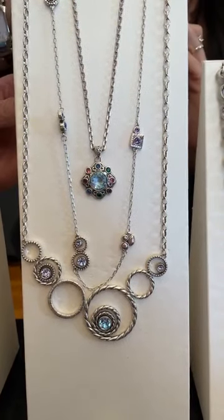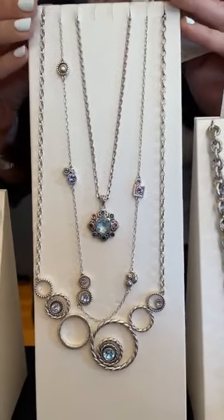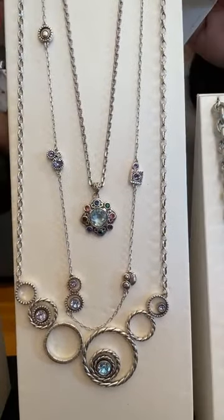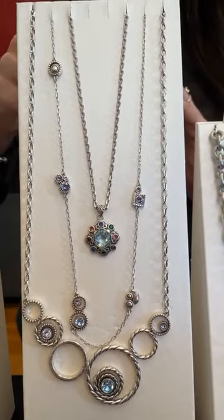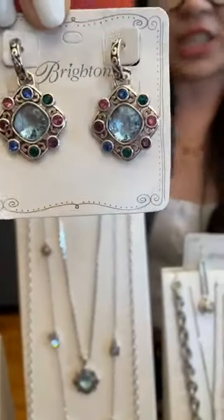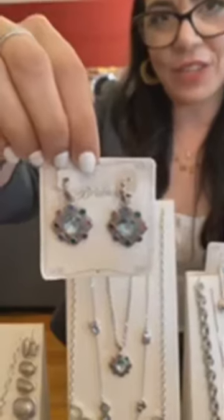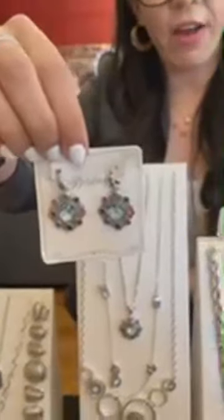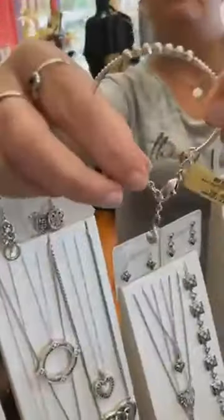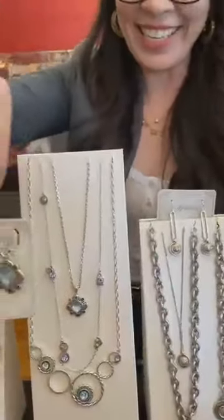Within this group we also have the Allura Gems collection — the pendant necklace retails for $88, the matching earrings are $88, and we also have a soft half-bangle, which is half rigid and half soft. It's really a different kind of look. That completes the Allura Gems collection for now.